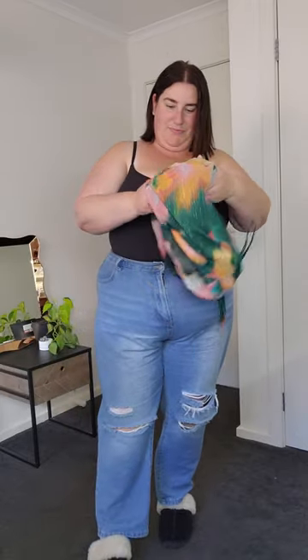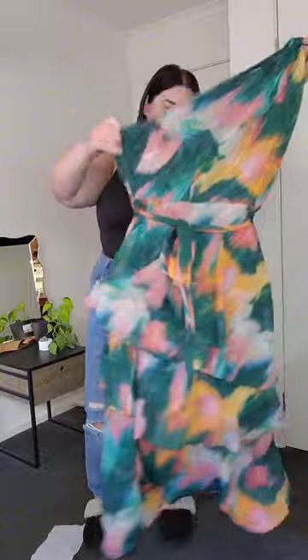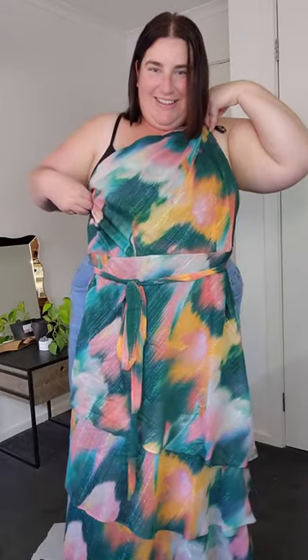And this one is the Rendezvous dress and I'm so excited to get into this one. Shut up. Look — it's beautiful.